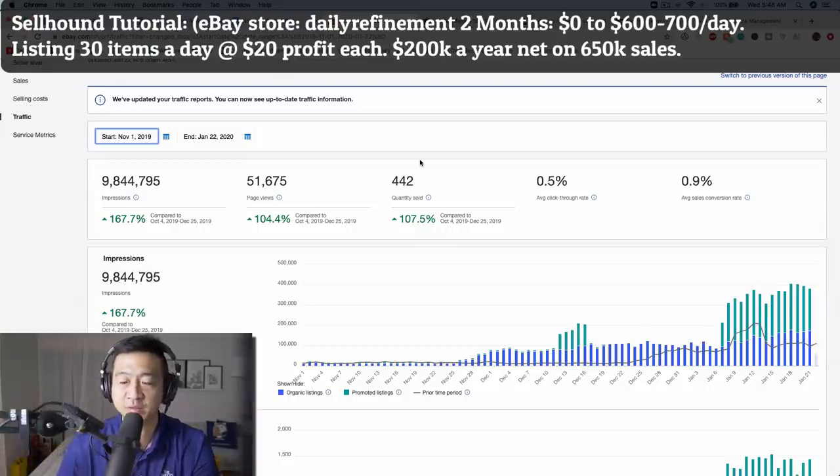If this trend continues — and I don't see why it wouldn't because it's very consistent — $30 a day is very achievable for a full-time reseller. It just depends on if you have supply locked down. If you have supply locked down, getting 30 listings up is just a matter of creating a routine.